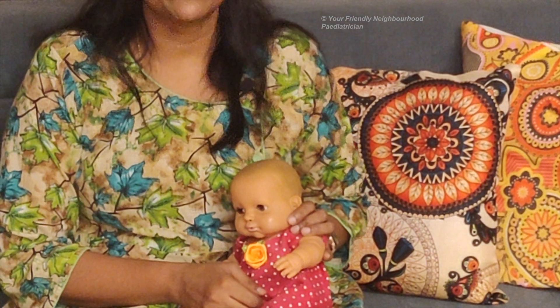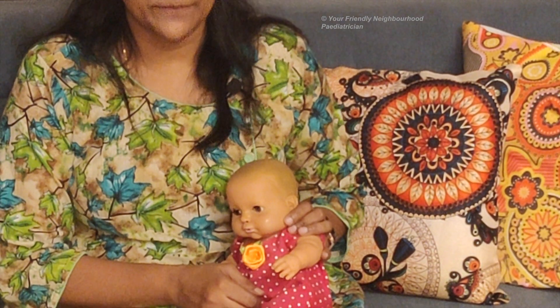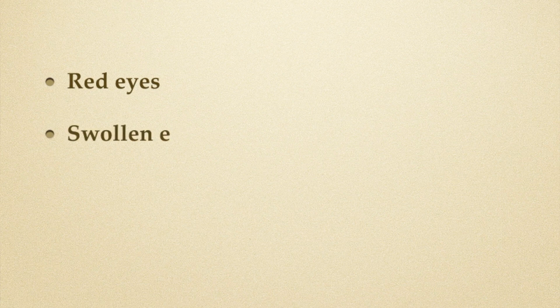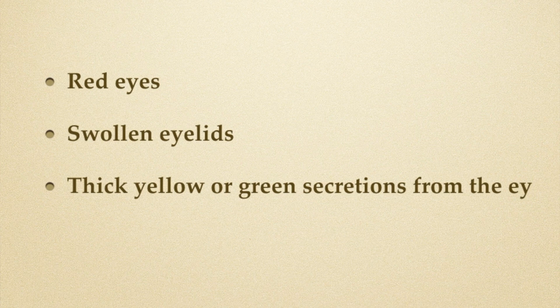Now, how do you know that the baby doesn't have an infection? Because an infection can also cause watery eyes. If your baby has redness of the eye, swollen eyelids, or yellowish or green secretions from the eye, your baby could be having an infection and you shouldn't handle this by yourself. You must seek advice from your pediatrician at every step. If your pediatrician asks you to do massage, you do massage — and they may sometimes prescribe eye drops as well.